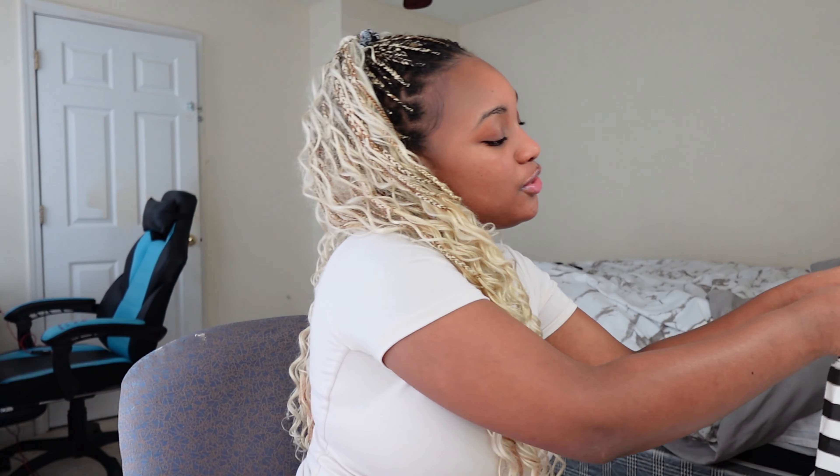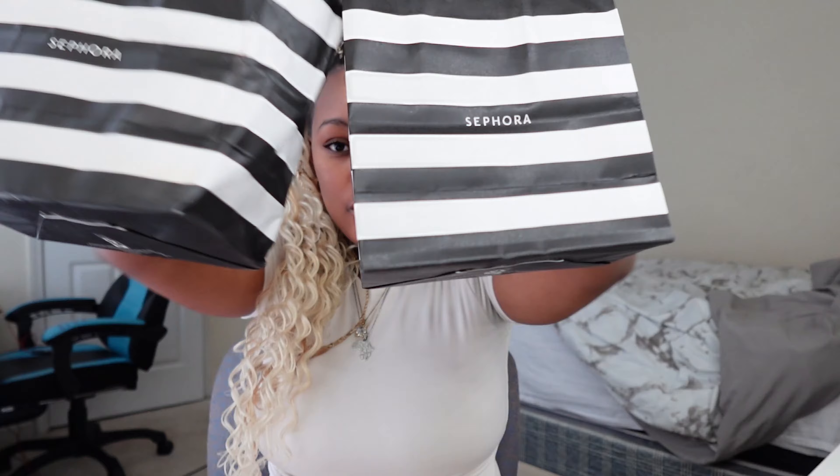Hey y'all, what's up! Welcome back to another video. As you guys can see in the title, today we are doing a Sephora haul. I spent three hundred dollars at Sephora and today we're gonna do a full face of the new makeup I bought and we're gonna review them.